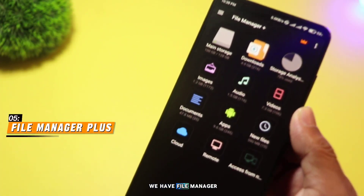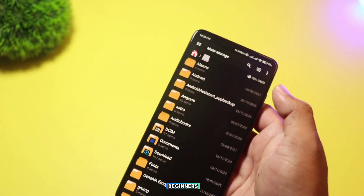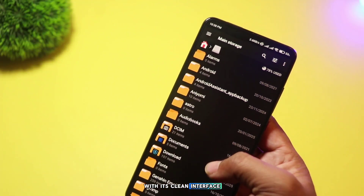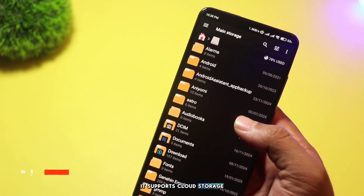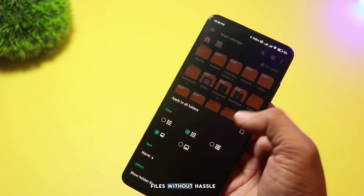Starting off the list, we have File Manager Plus. It's a straightforward app that's great for both beginners and advanced users. With its clean interface, you can easily navigate through your files. It supports cloud storage integration, so you can manage your Google Drive, Dropbox, or OneDrive files without hassle.